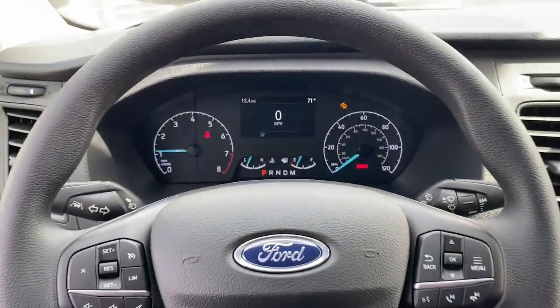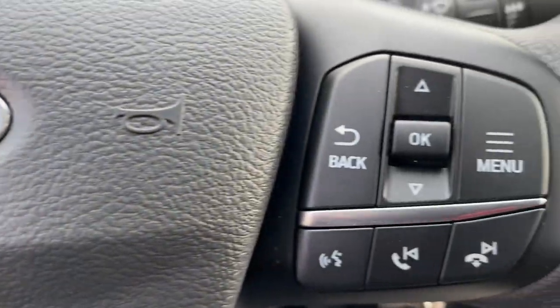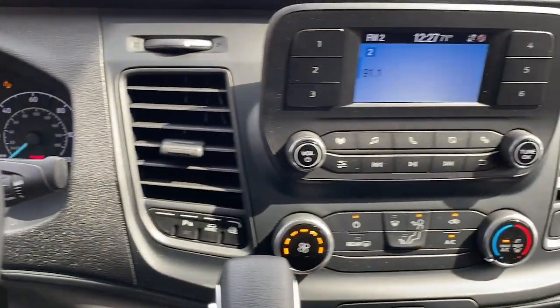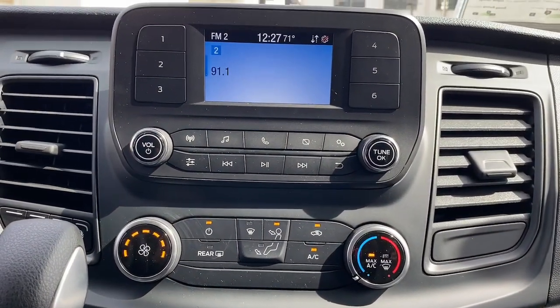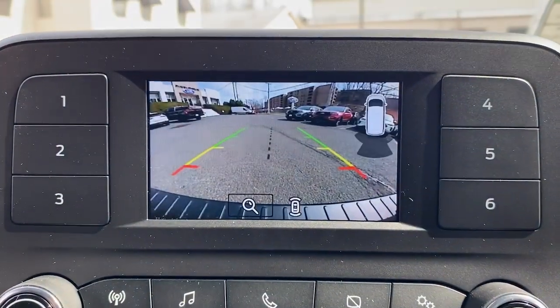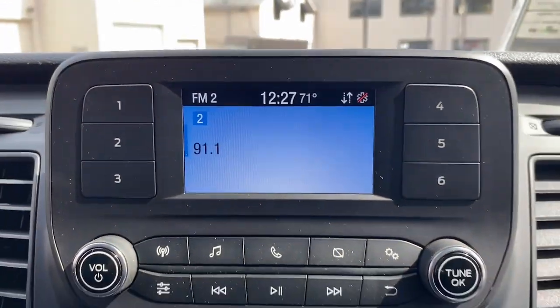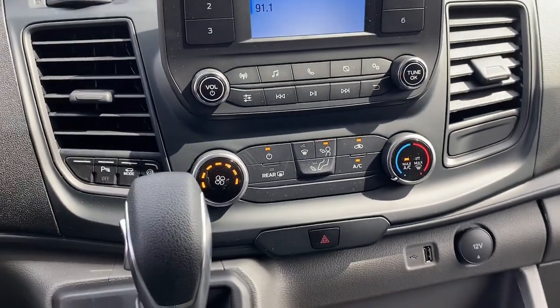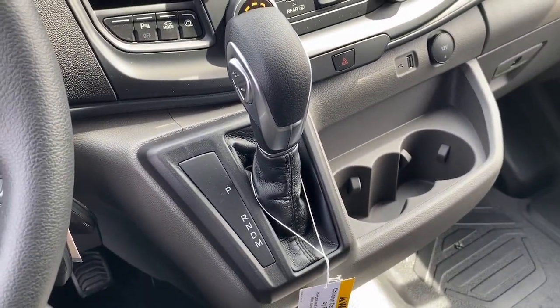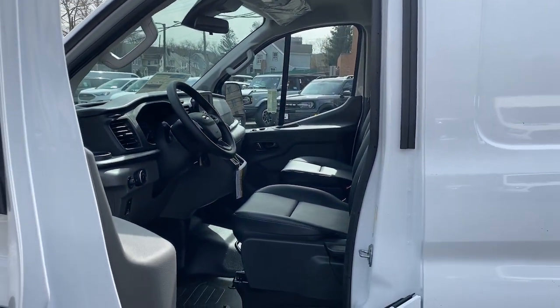Customized comfort blends perfectly with cargo capacity in this sleek transit. Take it out for a test drive and see for yourself. Our professional staff looks forward to giving you excellent service. We'll be right back. Thank you.